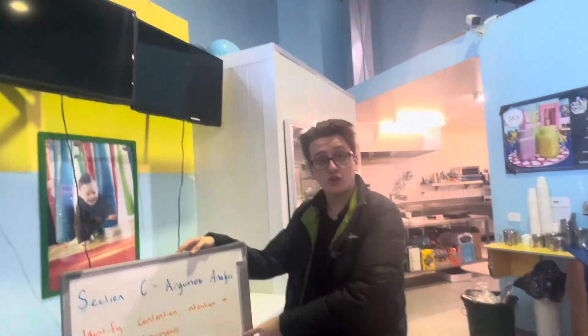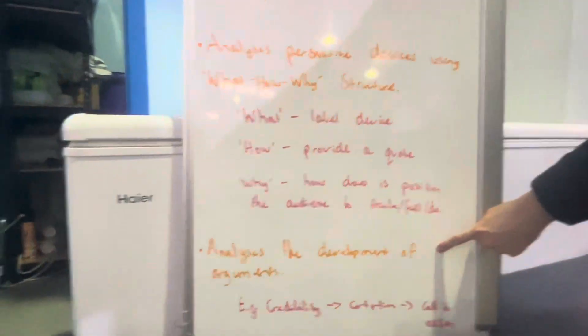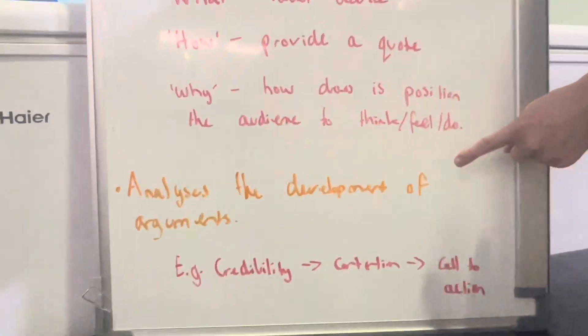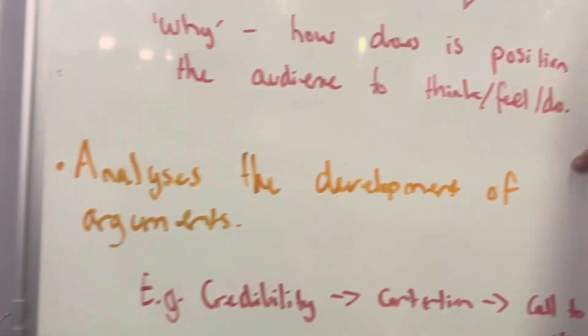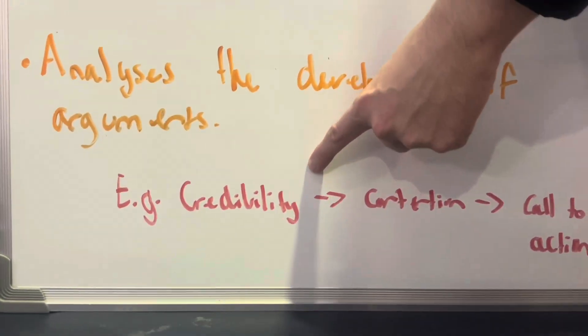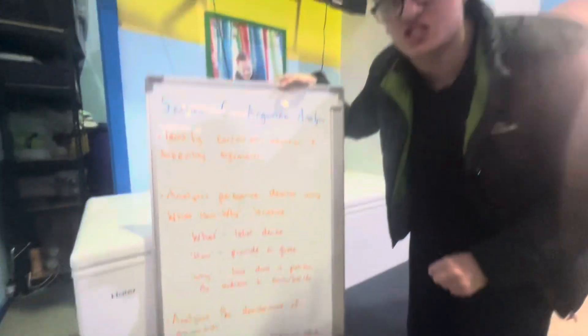This is the bulk of your analysis and this is where most of the marks are on the exam. The last one is analysing the development of arguments. Most students forget this, but it's really important to outline how arguments generally start off with credibility, then introduce their contention, and then do a call to action at the end, once the audience is already persuaded.